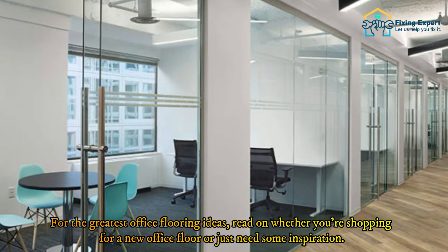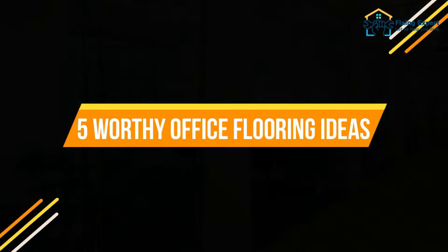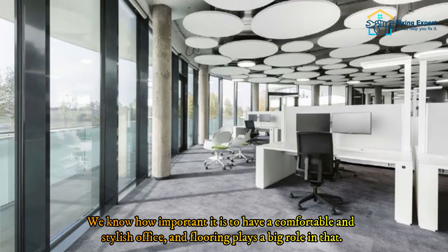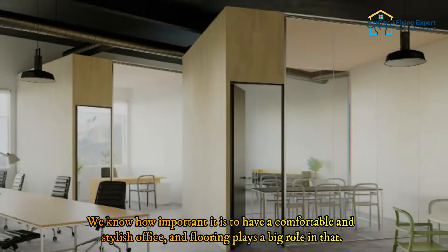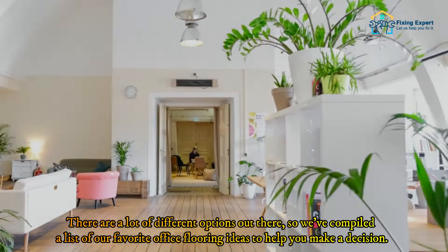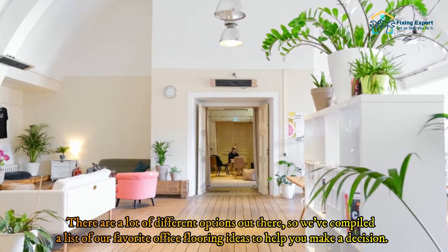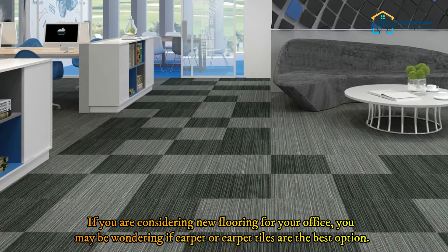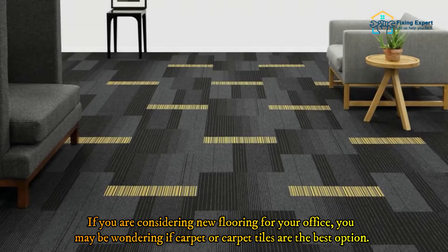Whether you're shopping for a new office floor or just need some inspiration, have a look at the five best office flooring ideas. We know how important it is to have a comfortable and stylish office, and flooring plays a big role in that. Here are our favorite office flooring ideas to help you make a decision. Number 1: Carpet or carpet tiles.